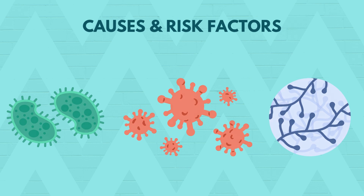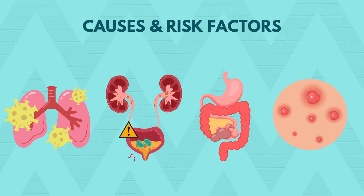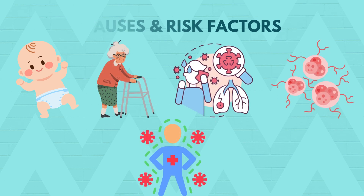The most common culprits are pneumonia, urinary tract infections, abdominal infections and skin infections. Those at higher risk include the very young, the elderly, people with chronic diseases, cancer or weakened immune systems.